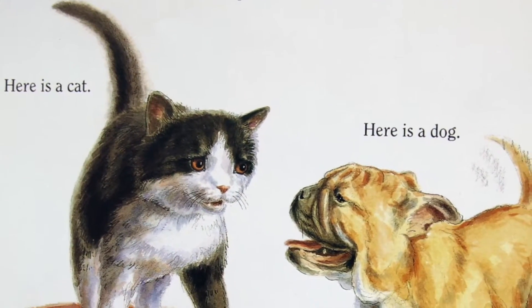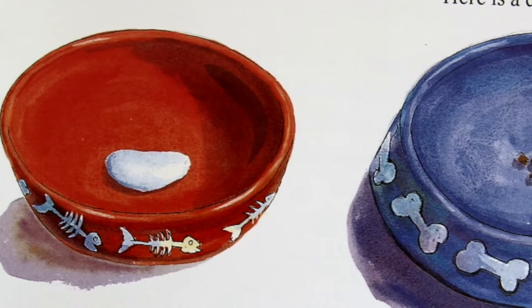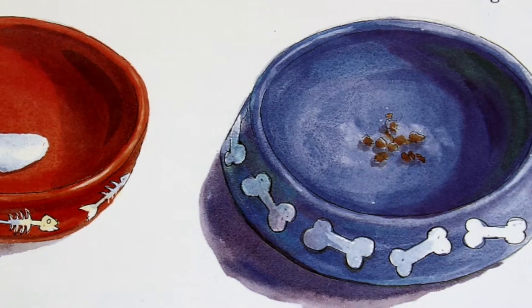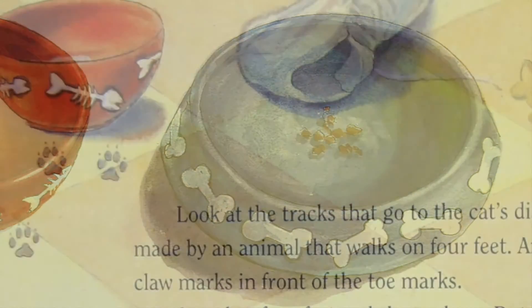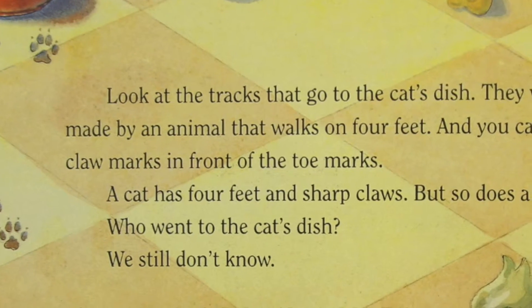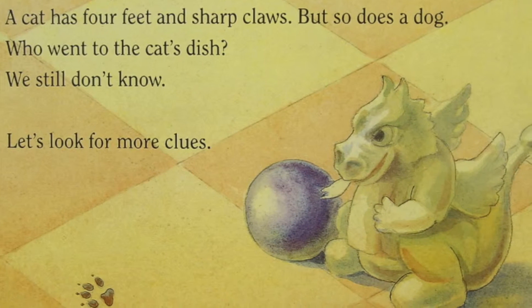Here is a problem for a nature detective. Here is a cat. Here is a dog. Here is a dish for the cat. Here is a dish for the dog. The cat's dish had milk in it. The dog's dish had meat in it. Who drank the milk? Who ate the meat? Look at the tracks and see. Look at the tracks that go to the cat's dish. They were made by an animal that walks on four feet, and you can see the claw marks in front of the toe marks. A cat has four feet and sharp claws, but so does a dog. Who went to the cat's dish? We still don't know.